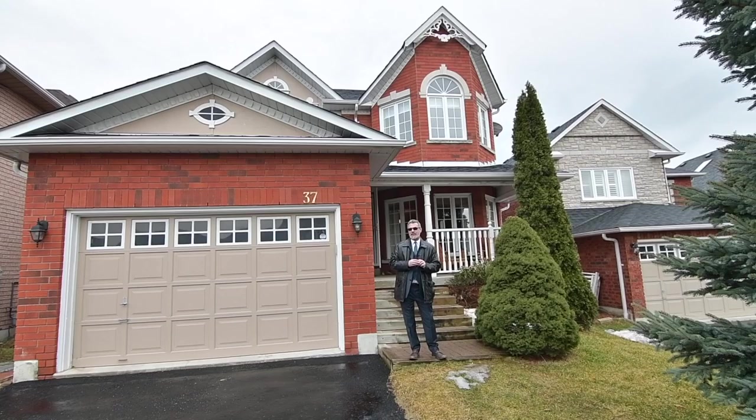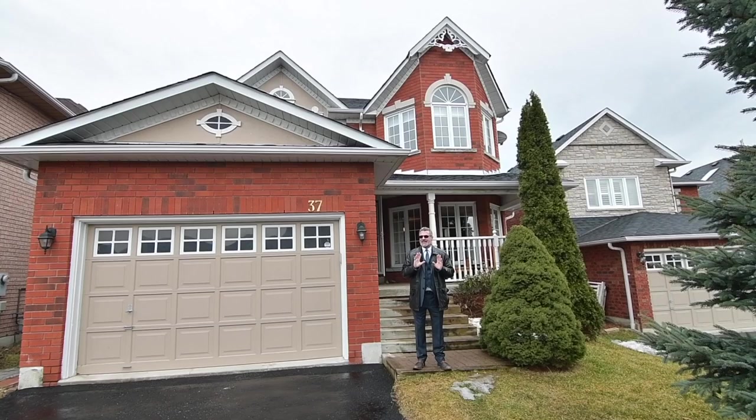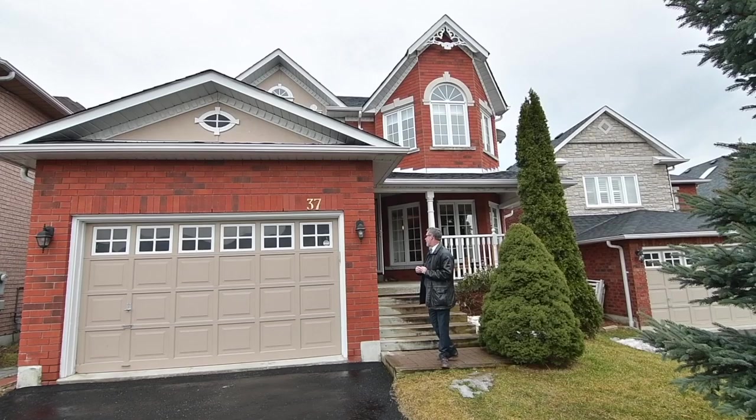Hello, it's Angelo Pucci and welcome to our newest listing at 37 Dennis Drive in the sought-after Pickering Village. This John Boddy home features four bedrooms, a sunken living room, and an eating kitchen. Kim is standing by to tell us more about it.